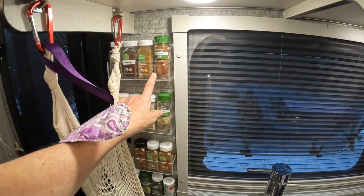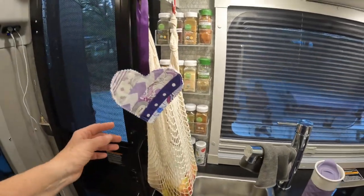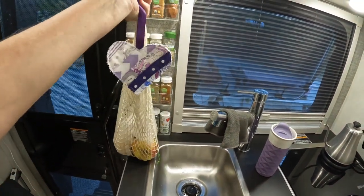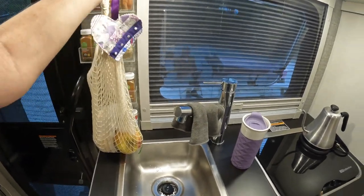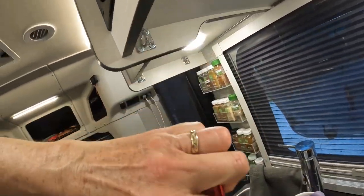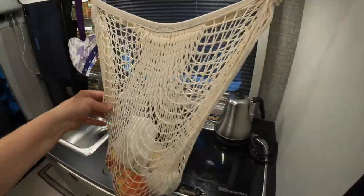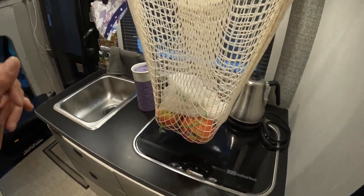Moving down on the back wall, we have our spice rack that Keith made — the plastic is actually from an old fairing we had on our camping van that cracked, so we were able to reuse it. This net bag is where we store all our fresh fruits and vegetables that we don't have in the fridge — really nice so they don't get smooshed while we're traveling. When we're set up at camp it goes here, but when we're underway we move it over to these little ceiling hooks so it can swing around and doesn't bump into anything.